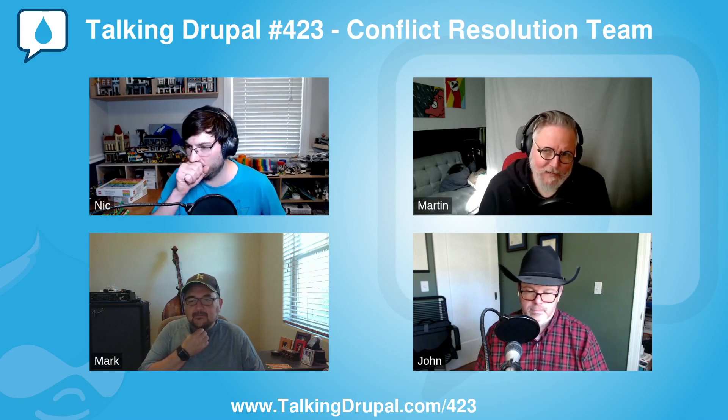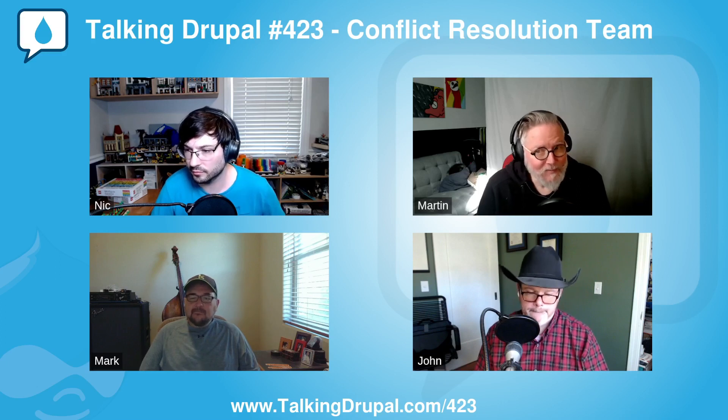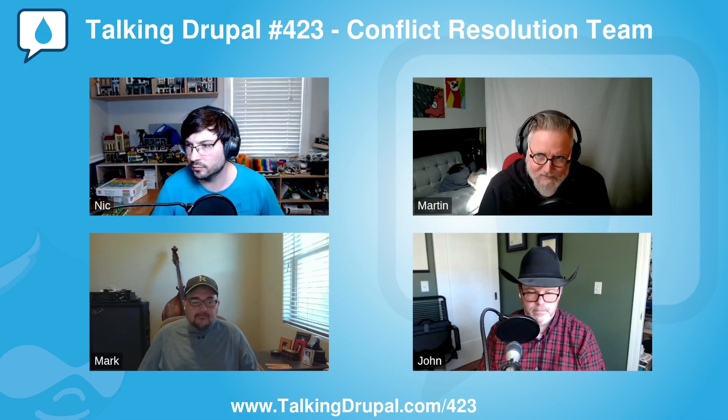Thanks, Nick. Have you ever wanted to truncate provided user text in a more intelligent way than the summary or trimmed formatter in Drupal Core? There's a module for that. It's called Smart Trim, and it was originally created in April of 2012, so it's been around for quite a while. It has 7.x-1.6 and 2.1.0 versions available, the latter of which is compatible with Drupal 8, 9, and 10.